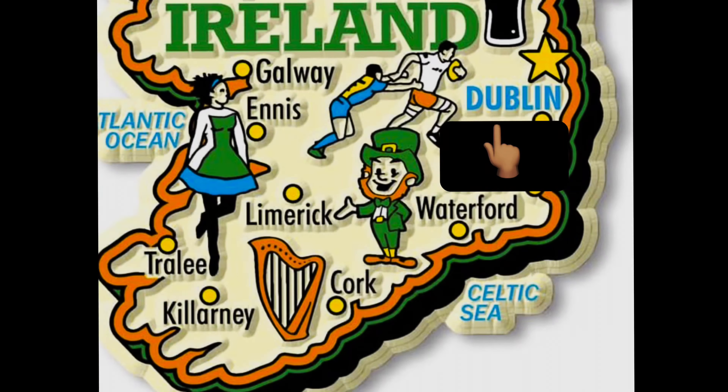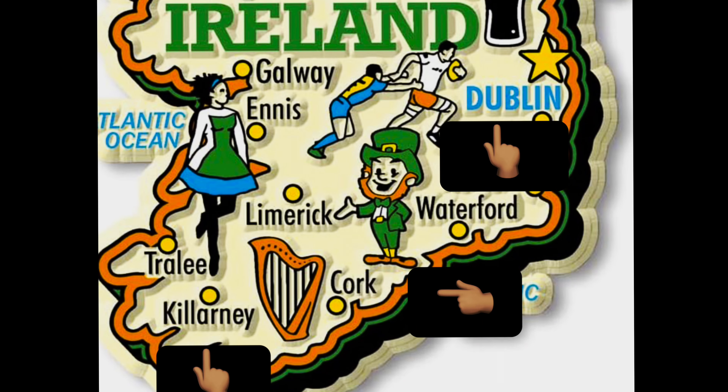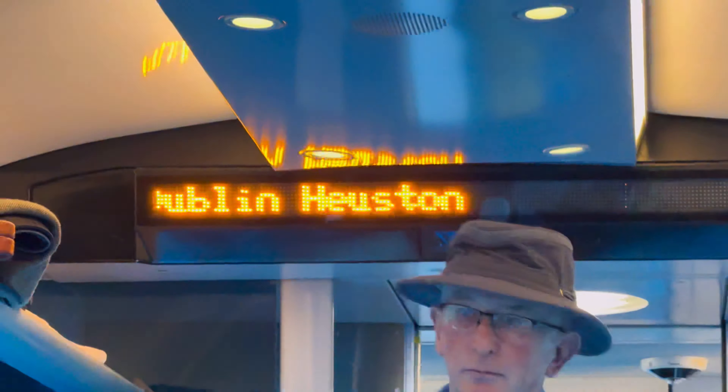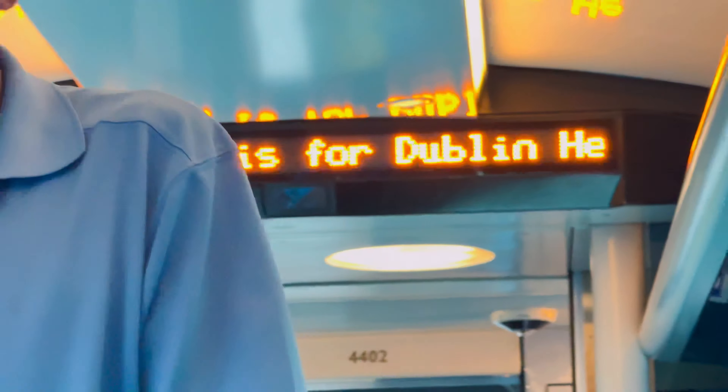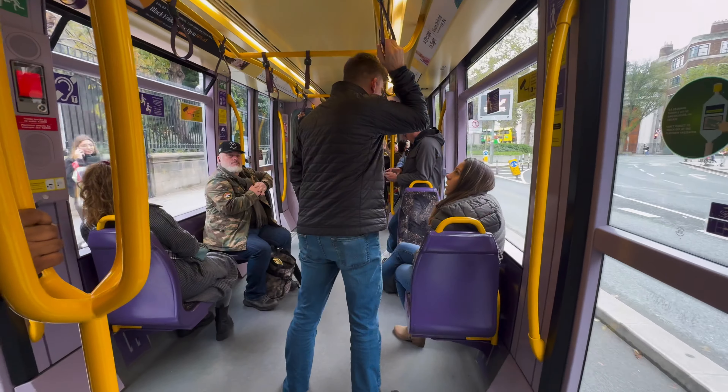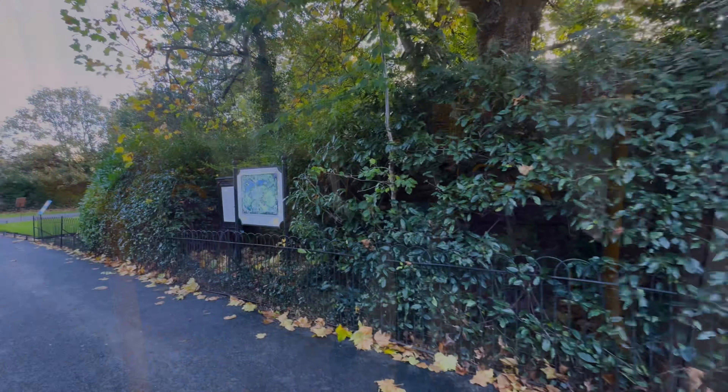Recap: we've been to Dublin, Cork, Killarney, the Cliffs of Moher, Galway, and the Ring of Kerry. We are now traveling by rail back to Dublin to catch a flight out the following morning. The only form of transportation we had not used was a rail car, so we hopped on that to get to our fourth and final hotel.